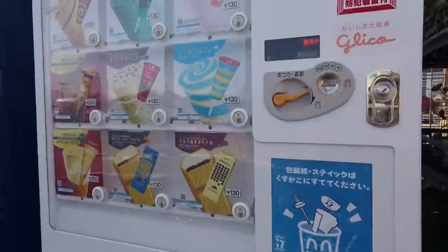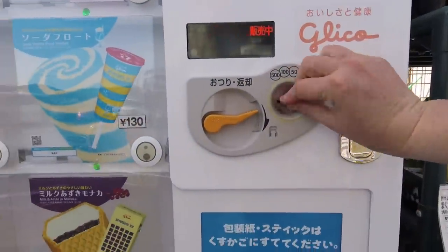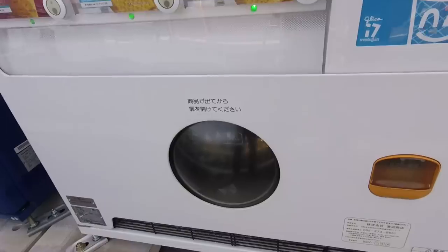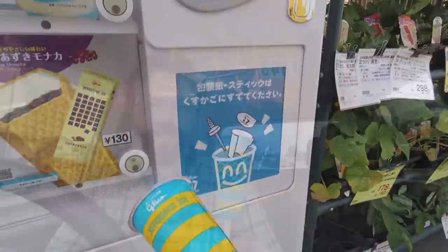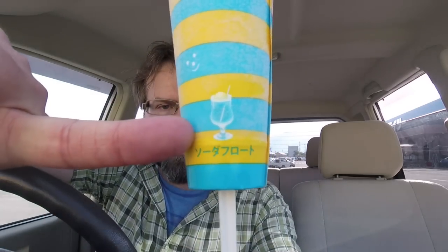Bonus footage! I got some ice cream! Two months ago I put a poll on my Patreon page and asked them what ice cream I should try from that vending machine, and this is the one they chose. This is probably the most popular one because it's been sold out for the last two months, and finally they restocked — I guess they were waiting until it was a bit closer to summer. The flavor we got here is Soda Float.